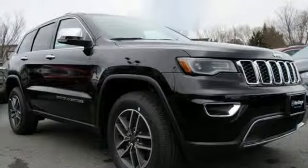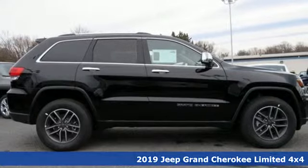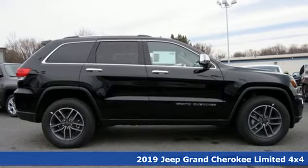Here's a new 2019 Jeep Grand Cherokee. Journey anywhere in a Jeep. It comes with great features you'll love.